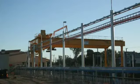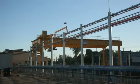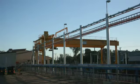The final outcome has achieved all Queensland Rail's objectives and is an outstanding installation.